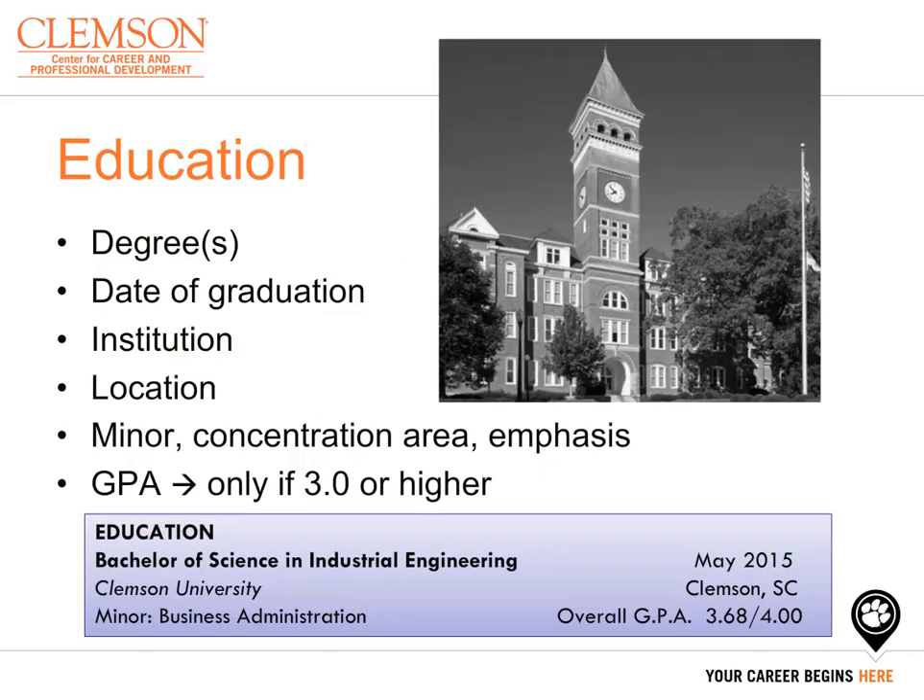Your next section will highlight your education. Your education will include institutions which you are currently attending or have obtained a degree from. You will list your degree by spelling it out — you will not abbreviate on your resume — along with what your degree is in, your graduation date, your institution, where your institution is located, and any minor, concentration, or emphasis areas you may have. Additionally, you can list your GPA on your resume. You want to ensure that you label it as either overall or major GPA — you can have either, but not both. Lastly, ensure you define your grading scale of 4.0.